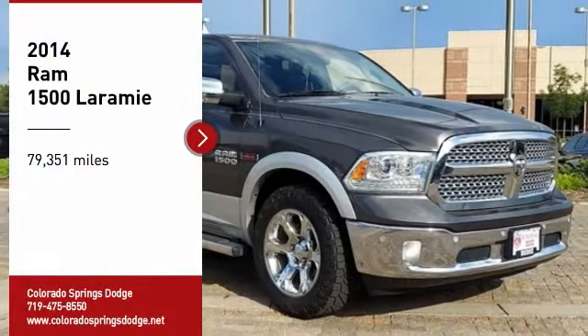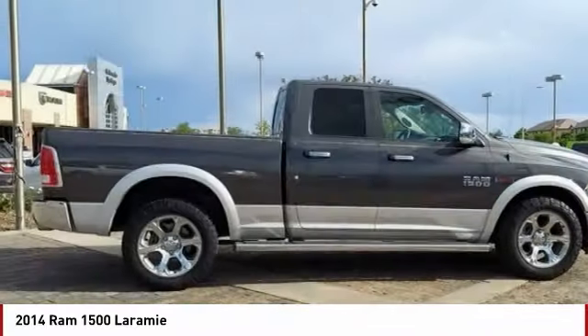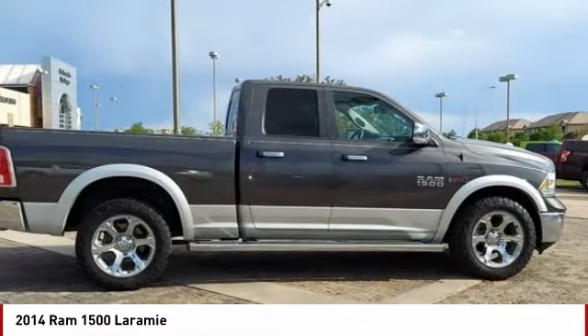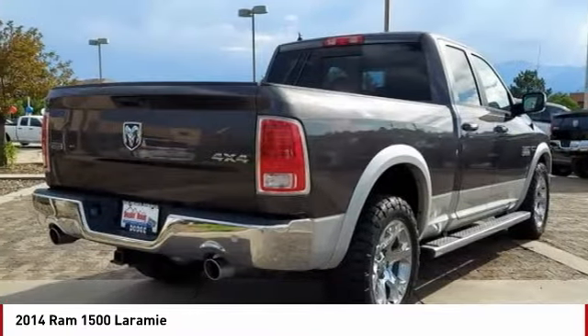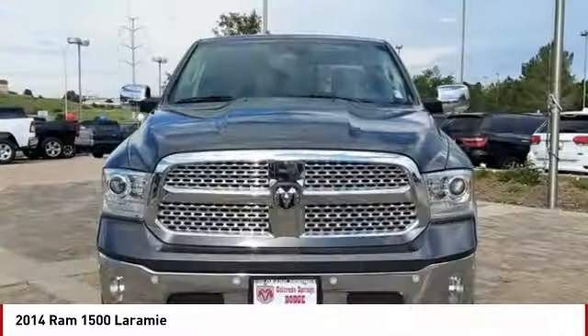We are pleased to show you the 2014 Ram 1500. The Ram 1500 went against the Chevrolet Silverado, Ford F-150, and Toyota Tundra, which are all excellent trucks in their own right. The Ram took home the prize for its well-rounded strengths.